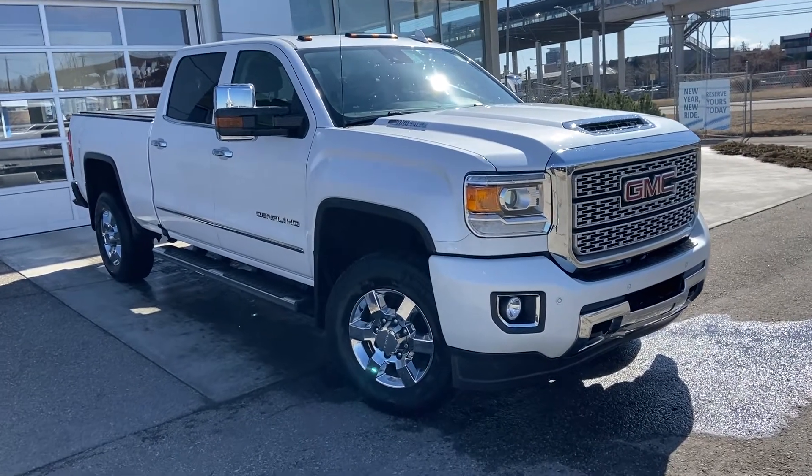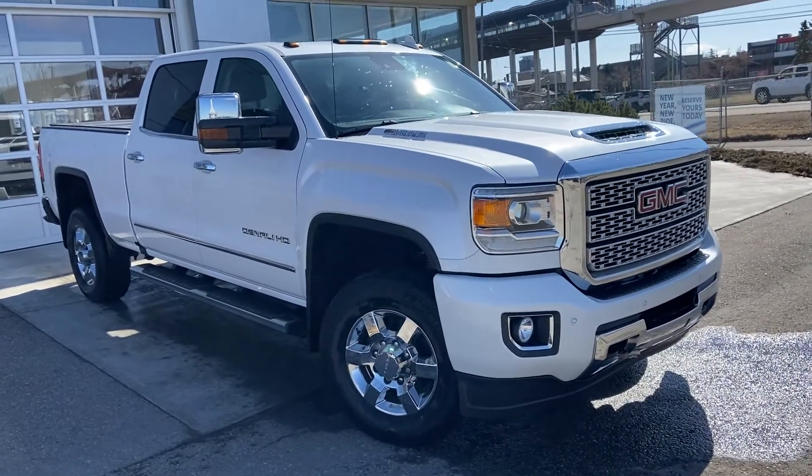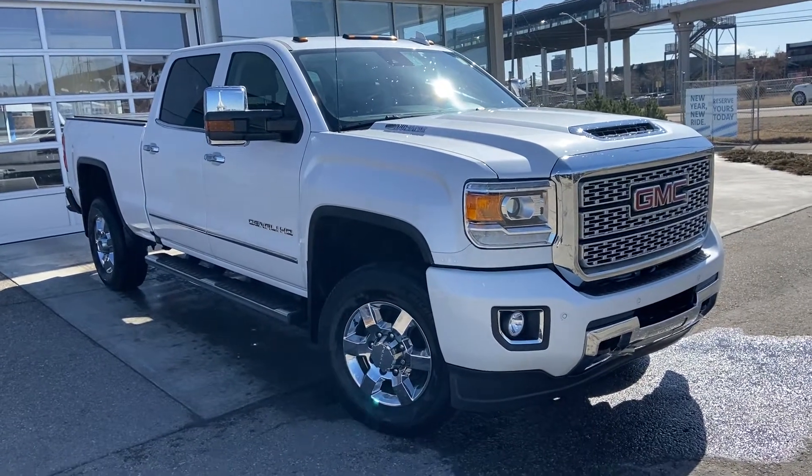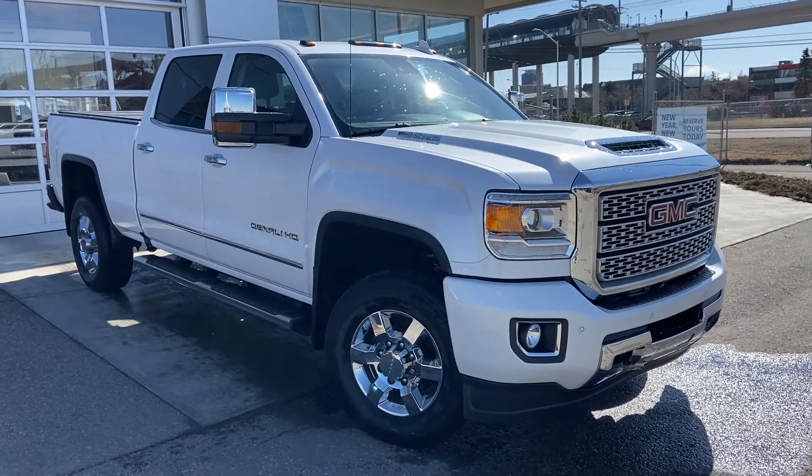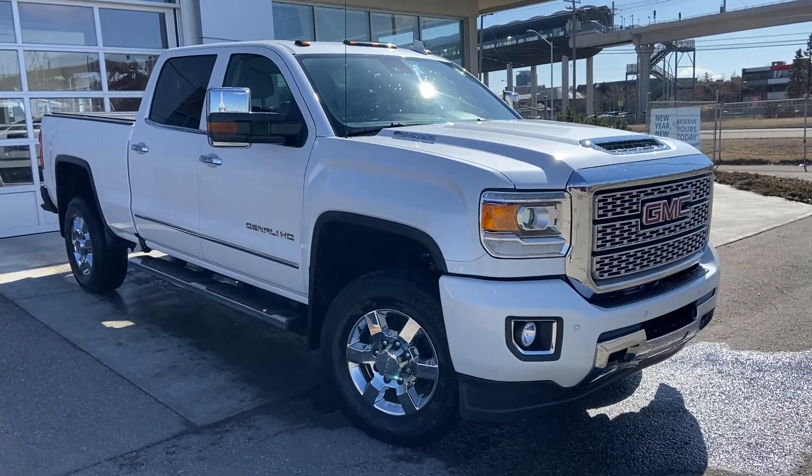Welcome to the 2019 GMC Sierra Denali 3500 HD. The Denali HD is powered by a 6.6-liter Duramax turbo diesel engine mated to a six-speed Allison automatic transmission.